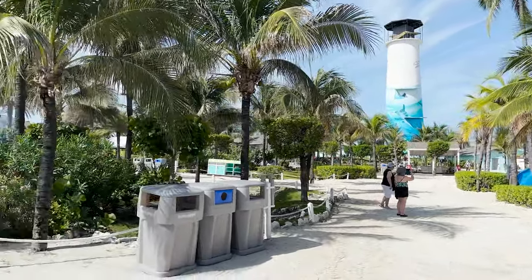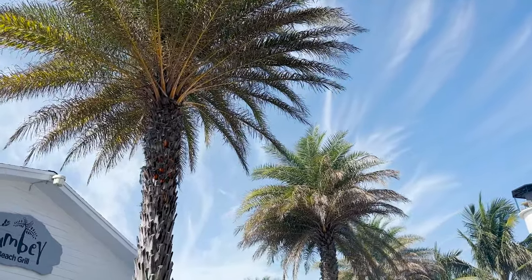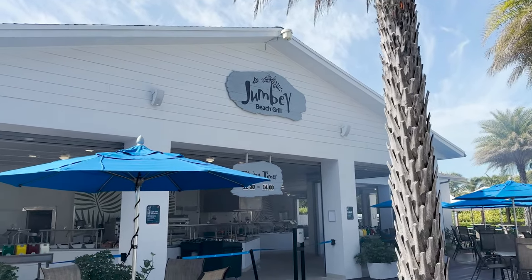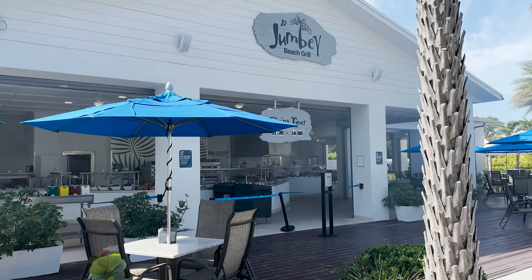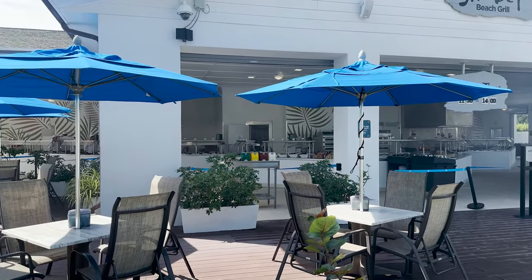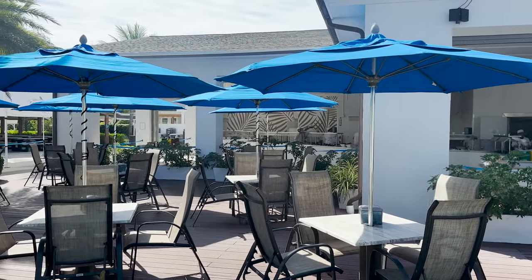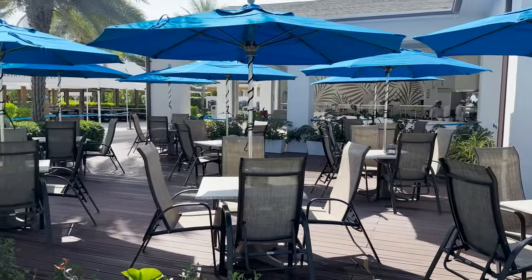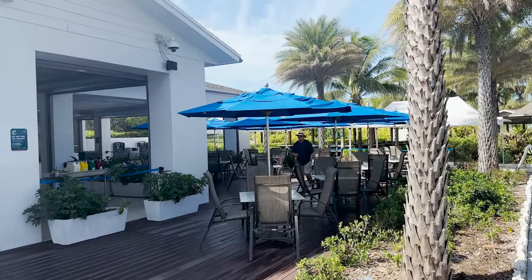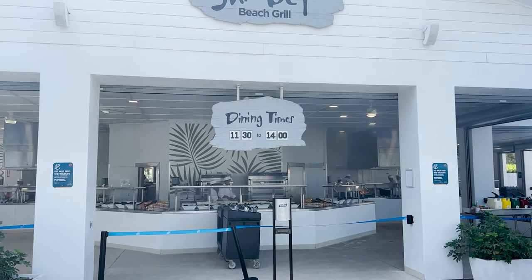I'm going to veer over to the left because we have something pretty big to see. Smoke is billowing out and it smells fantastic — this is Jumby Beach Grill. They are grilling up all the lunch foods back there, you can see the flames going. It's kind of a self-serve, cafeteria-style area — go through, get your food. They have tables and chairs here with umbrellas and a drink station over to the side. Hours of operation may vary by sailing, but for us today it's 11:30 to 2.